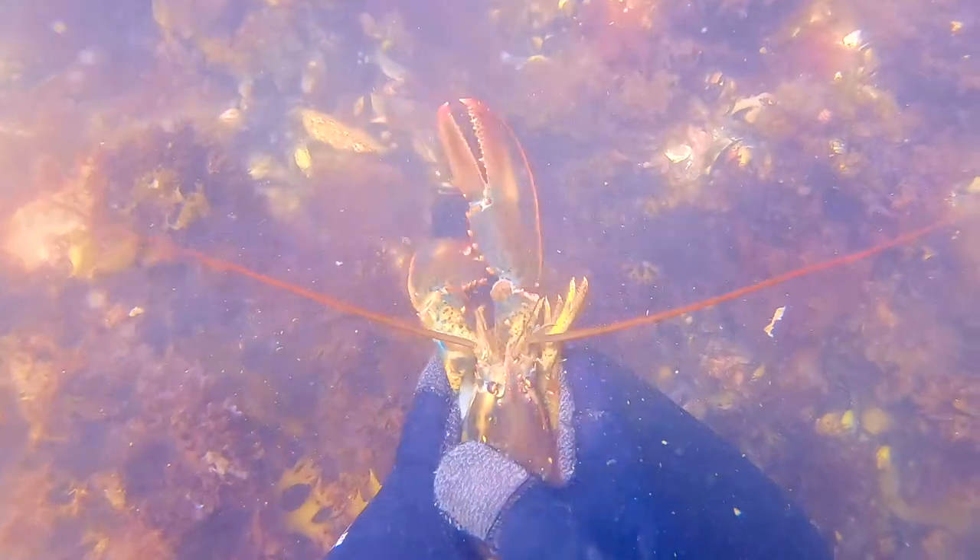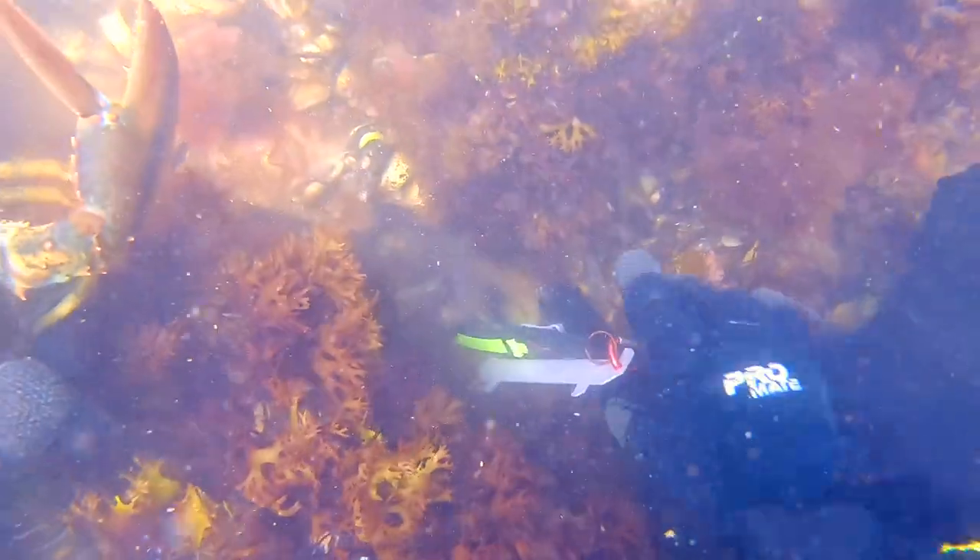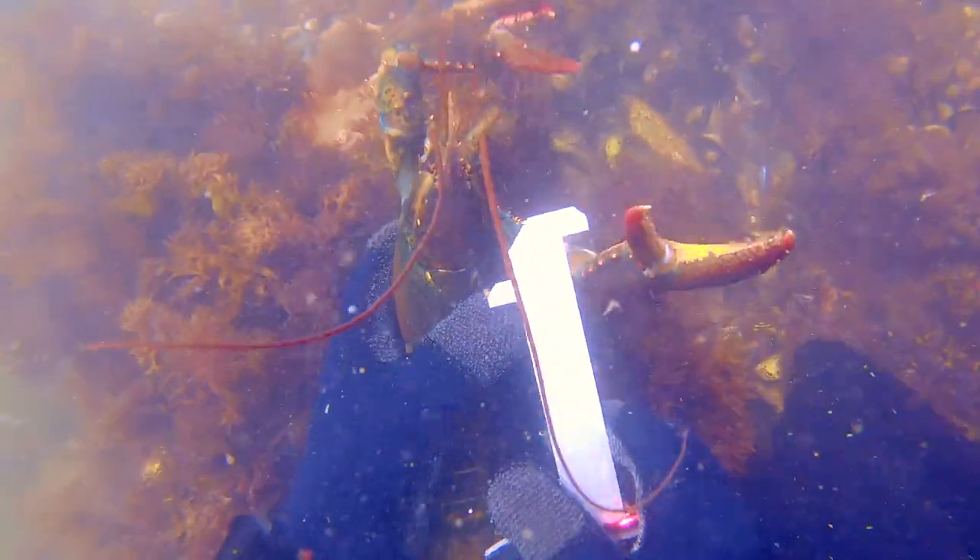This silt method will get the lobster to come all the way out of the den about a third of the time. The ones that don't respond to this method within a few minutes I give up on and go find more.